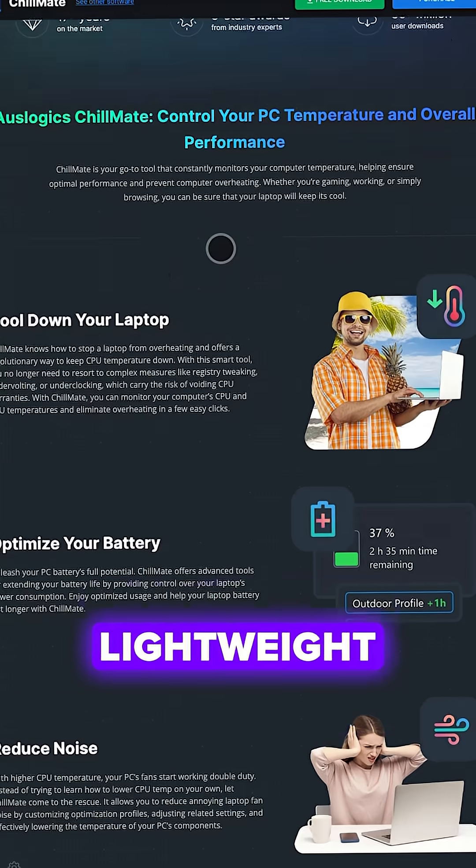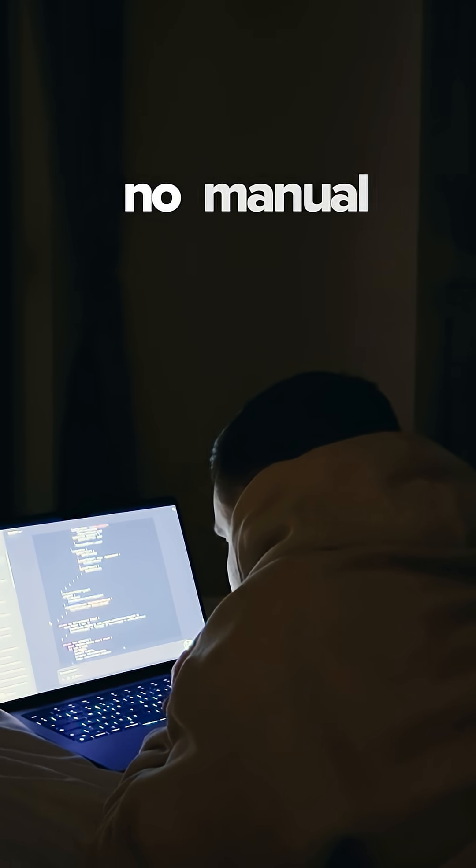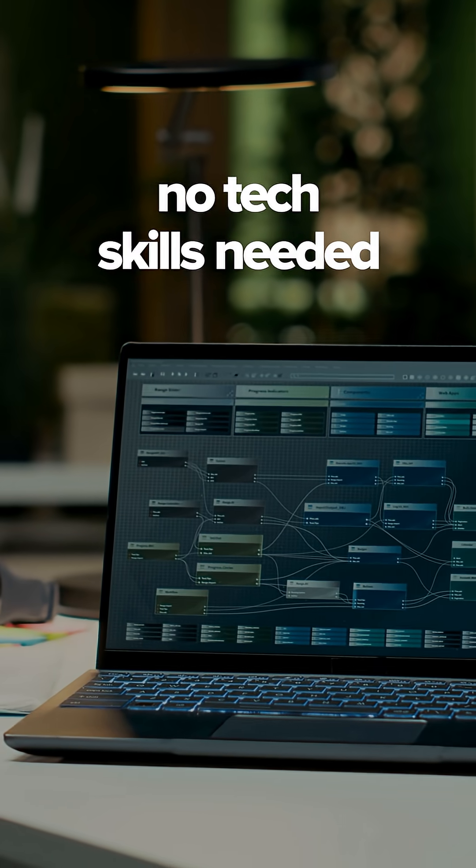Oslogix Chillmate. This lightweight Windows app automatically keeps your laptop cool and quiet — no manual tweaking, no tech skills needed.